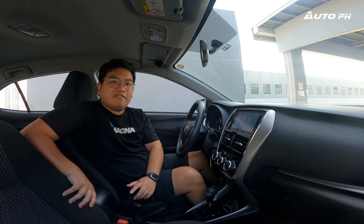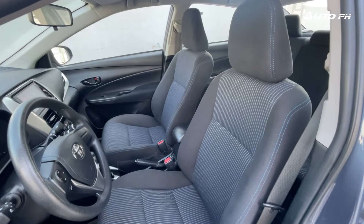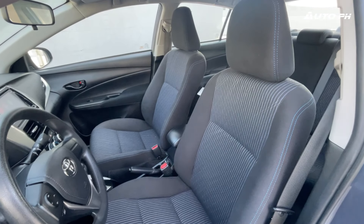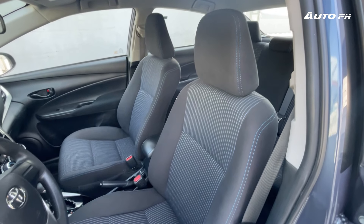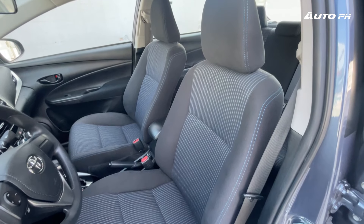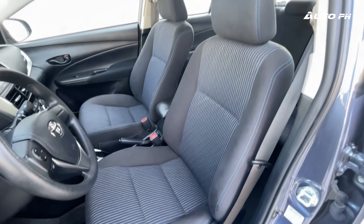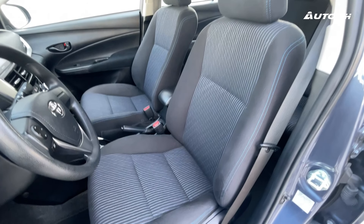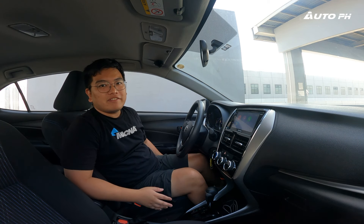Here in the seats, as I mentioned earlier, we do have a different pattern now on current units. But for this one, we still have a very nice pattern — a mix of black and blue. It's a nice fabric; it doesn't feel the most expensive, but it does feel pretty okay. The seat itself is very supportive — surprisingly, I'm not complaining about how this seat feels. It does have decent bolstering on the sides and is of course manually adjustable.